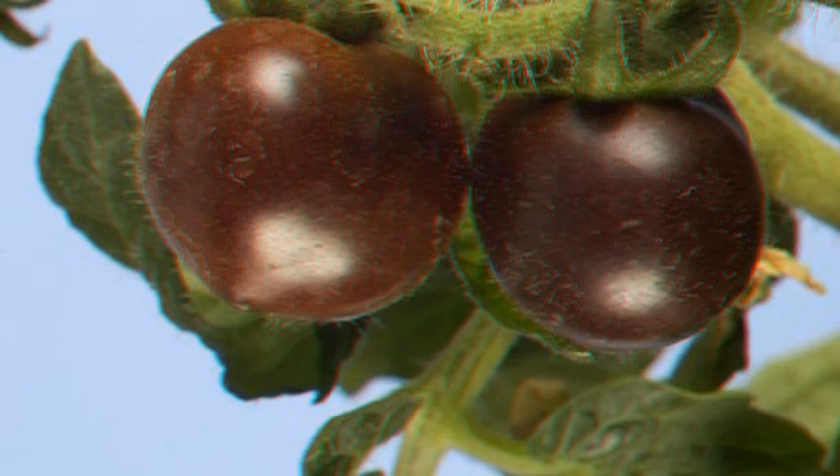The tomatoes are part of a new generation of GM plants designed to appeal to consumers. The first types were aimed specifically at farmers as new tools in agriculture. The purple pigment is the result of the transfer of a gene from a snapdragon plant; the modification triggers a process within the tomato plant allowing the anthocyanin to develop.